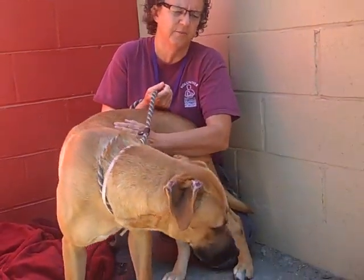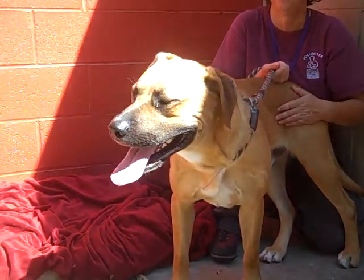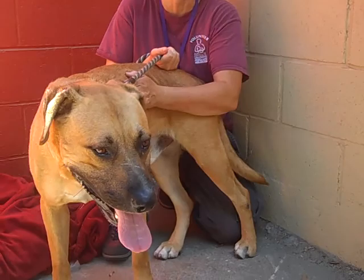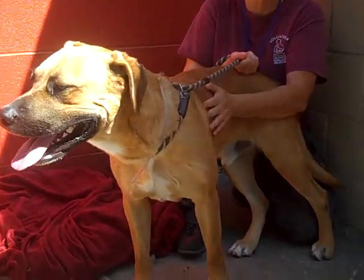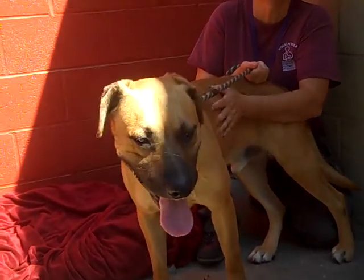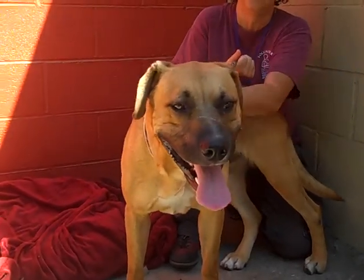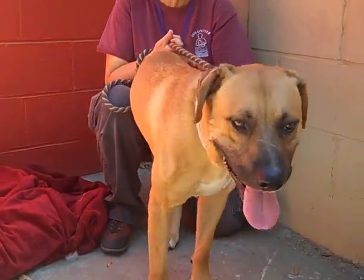I've had him out for a little bit — he doesn't really have any discernible training. He was probably just in somebody's yard, but he does respond nicely and I think he's going to respond well to training. When I was petting him he was loving it, and I don't think he's had a whole lot of attention, but he's really going to appreciate it when he gets into a home that knows how to make a dog part of the family.